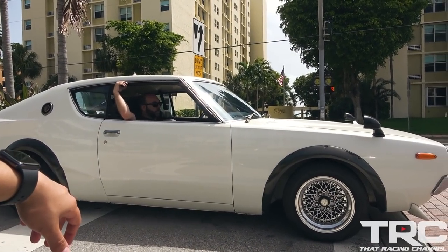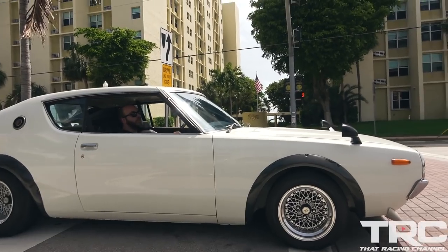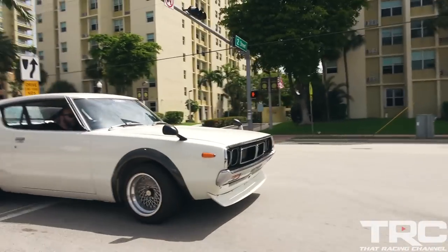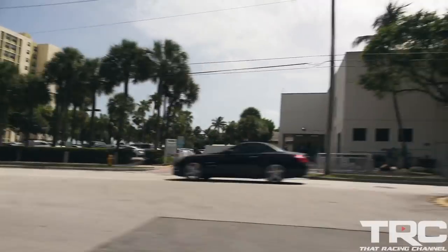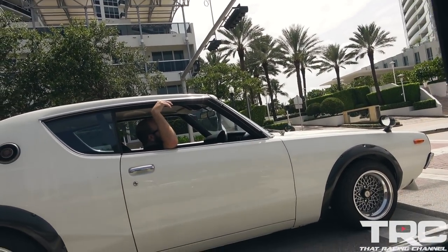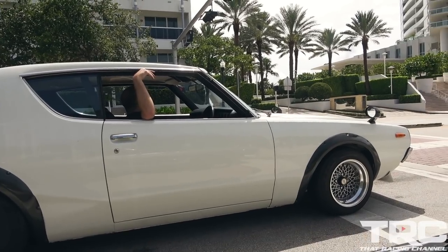Ready to dig race? My man, you pulled them on that dig right there! That old school Skyline dig race — 1,000% TRC approved. You're going to get a huge TRC approved stamp for that. He caught you on the tree though. That was the best race I've been in all year.